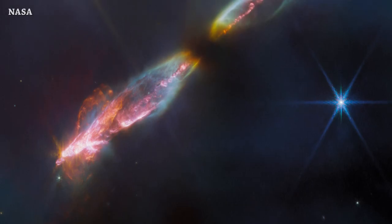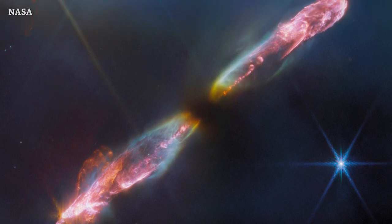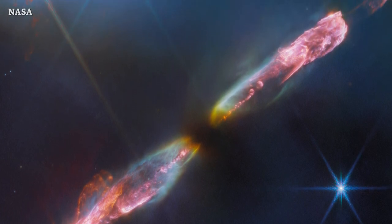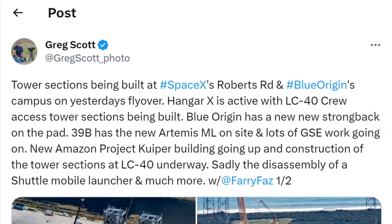NASA's James Webb Space Telescope captured this amazing image of a newborn star with supersonic jets of gas spewing from its poles. According to NASA, this newborn star is a few tens of thousands of years old.